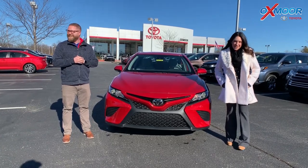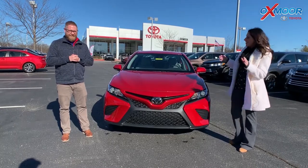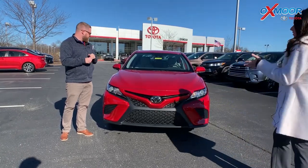Hey everyone, it's Gabrielle with Oxmoor Auto Group here today at Oxmoor Toyota. I have Chuck here with me. Now Chuck's going to go over some information on the 2020 Toyota Camry. It is the SE. So Chuck, tell everybody a little bit about this one.